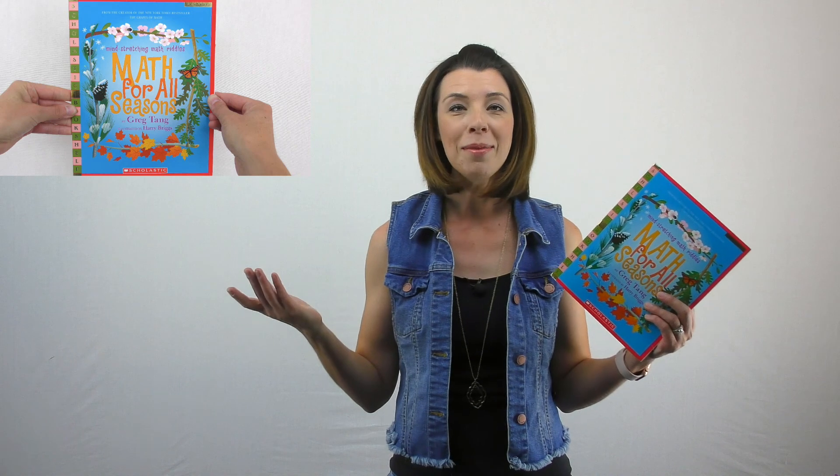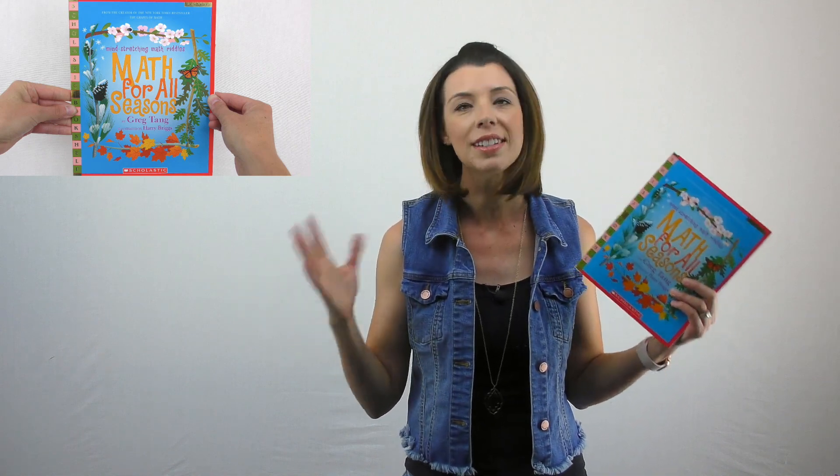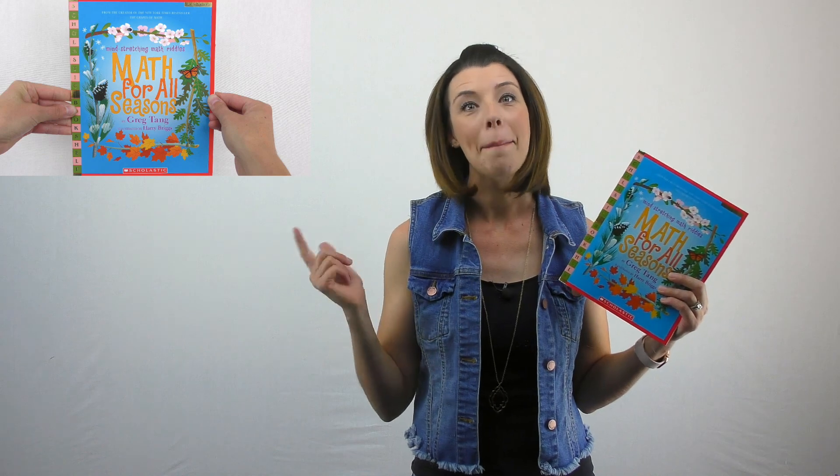This would be a great poem on the fly — it's raining, you're on rainy day schedule, this is awful. Pull out one of your math riddles.